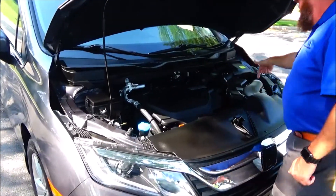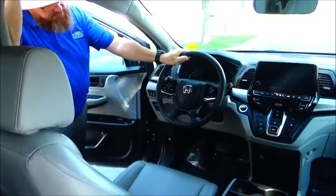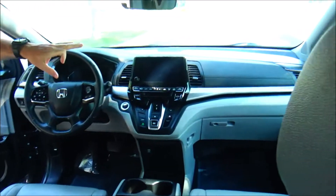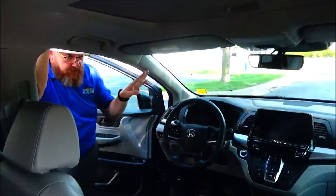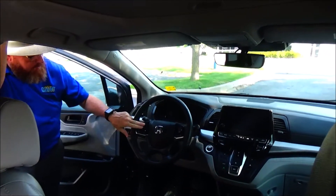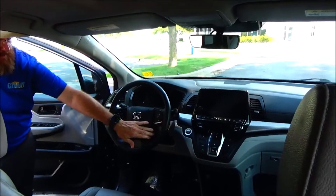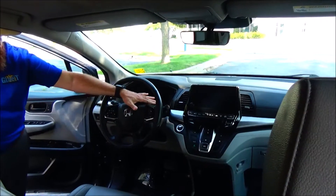Maintenance-free battery and easy access to the air filter. For interior safety, there are reduced-force driver and passenger side airbags, side impact airbags, and side curtain airbags for the first, second, and third rows. Fingertip controls for your radio, Bluetooth, cruise control, adaptive cruise and lane keep assist, telescopic tilt steering, and paddle shifters for sport mode.